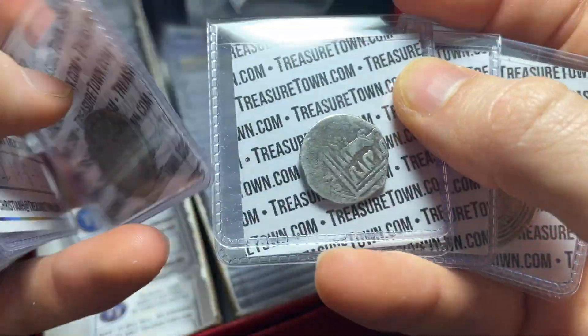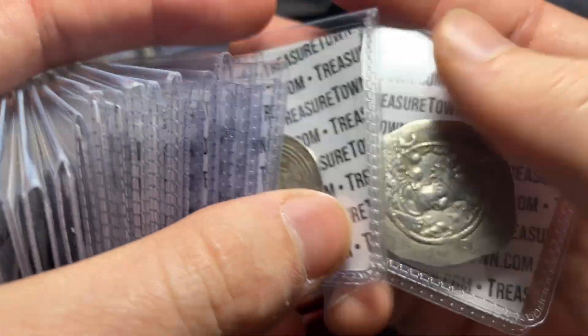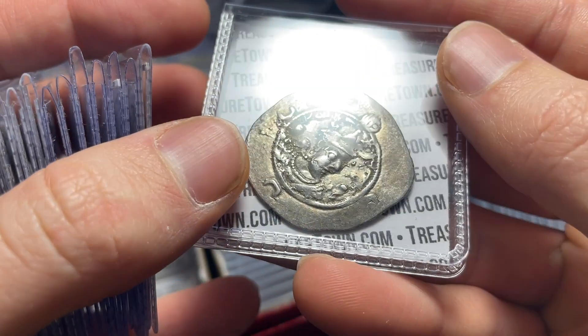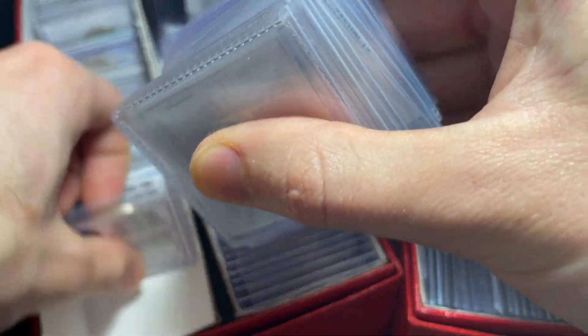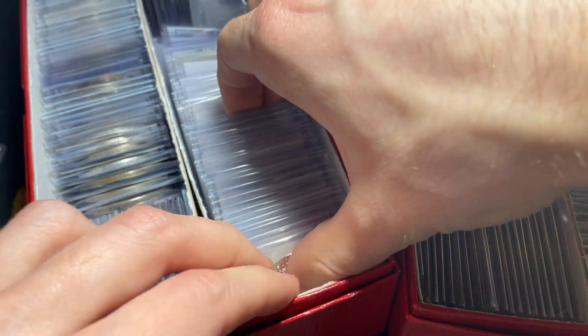We've got an Ayyubid from a different ruler, Morocco from the 600s-700s. That one's a very nice Wasit Dirham. And then we've got a Sassanid — one of those sold for extremely cheap in the last sale, so I hope they go for a bit more than that. I'll also be bolstering the ancient group.